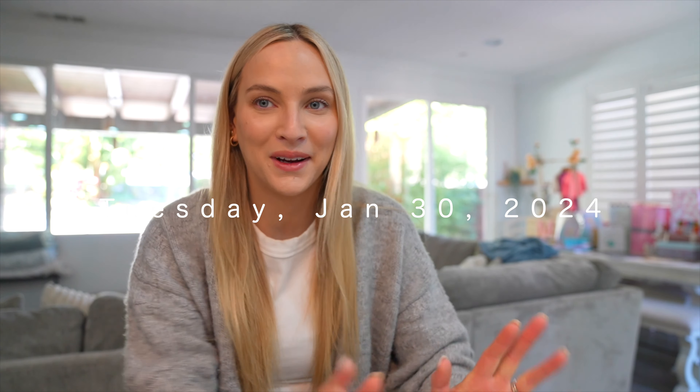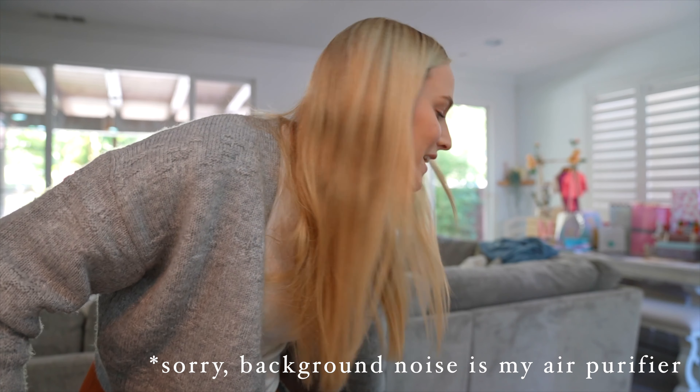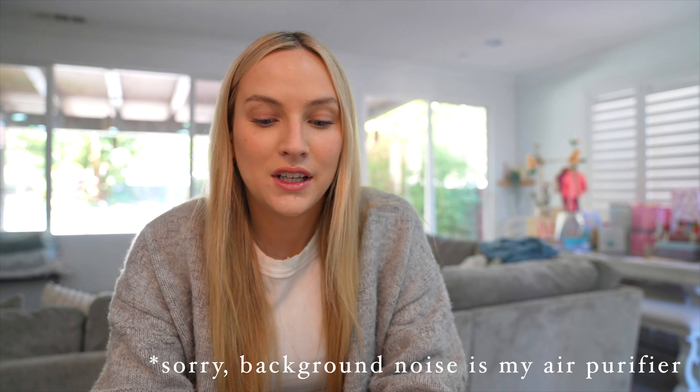Hi guys, welcome back to another video — I'm officially 33 weeks pregnant already. I don't know where the time is going, but here's a quick little bump date. Baby girl is doing good. Luckily I'm still feeling really good so far throughout the pregnancy. In my last video I did reference the gestational diabetes diagnosis, and so far so good — I've been able to regulate that with dieting and my doctor is super happy, so that's going great.